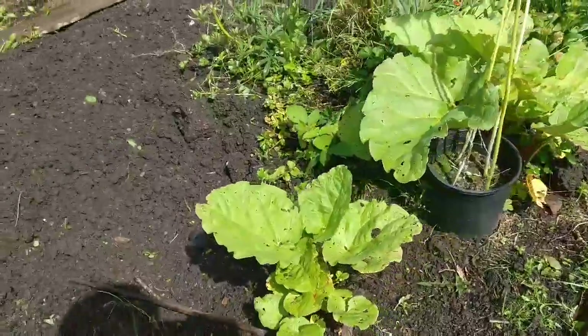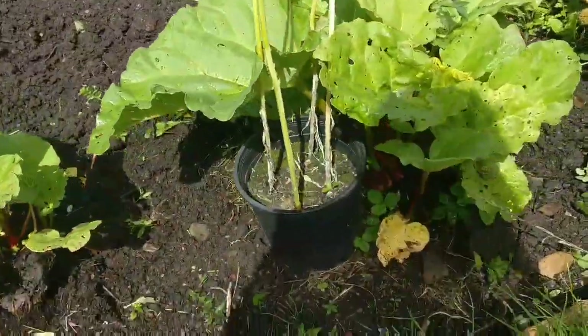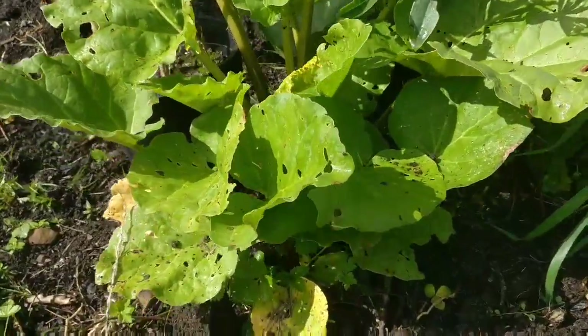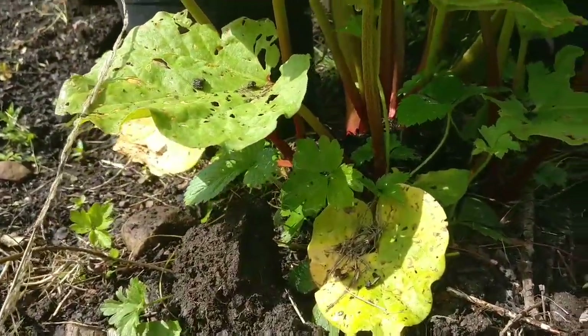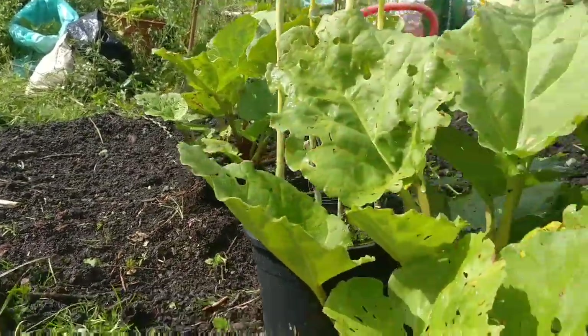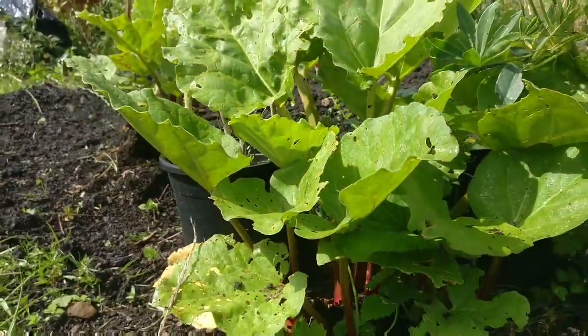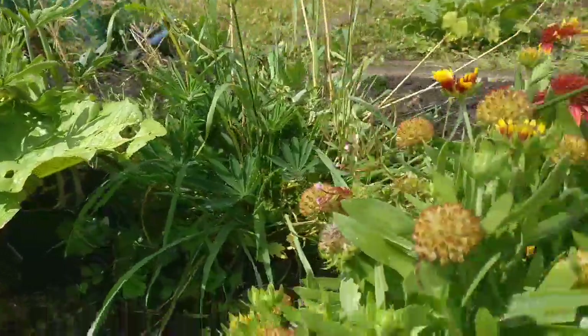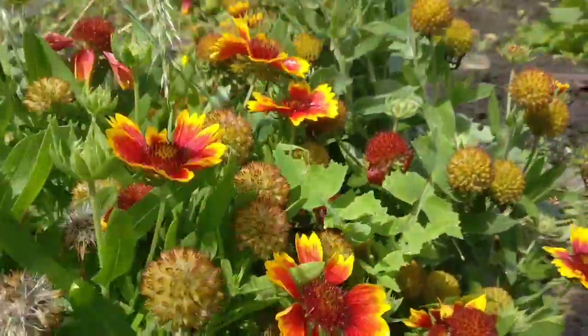My Timperly Early rhubarb that I put in the ground back in September really wasn't doing much, but as you can see it seems to have taken quite well now and is growing nicely. I'm going to give it a really good mulch of some manure or chicken pellets.